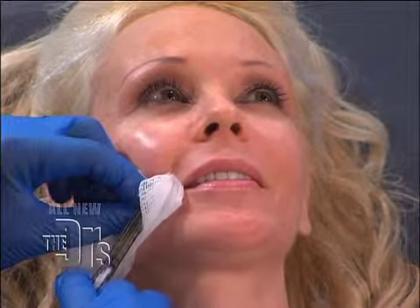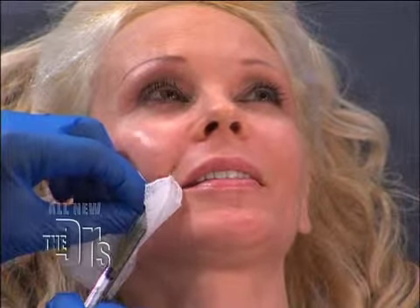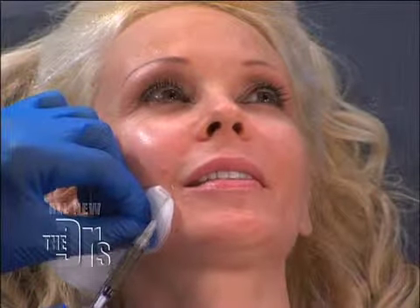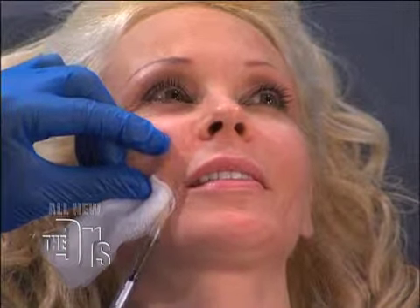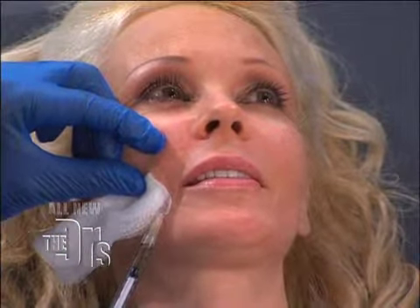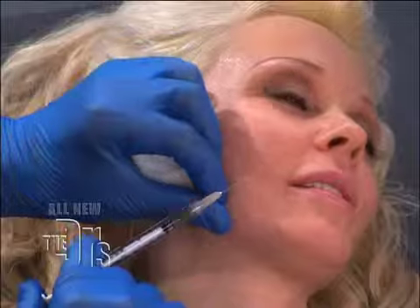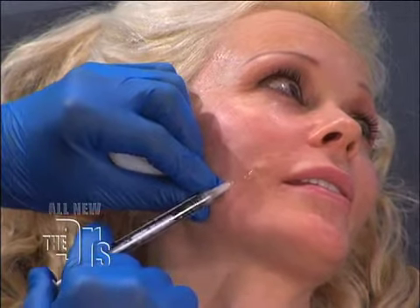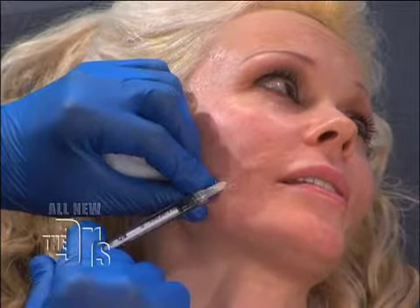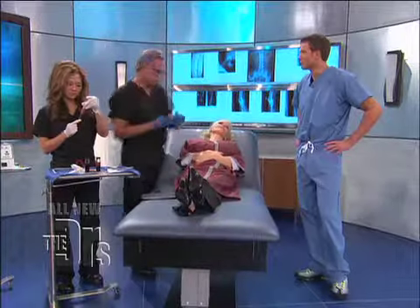I'm going to put this right in here. See that filling? So we're filling these lines for her. And the great thing, as we already said, this is her own tissue. You see me going right into this little fine line right there. So I'm injecting as I draw back. This is molded somewhat to those lines.